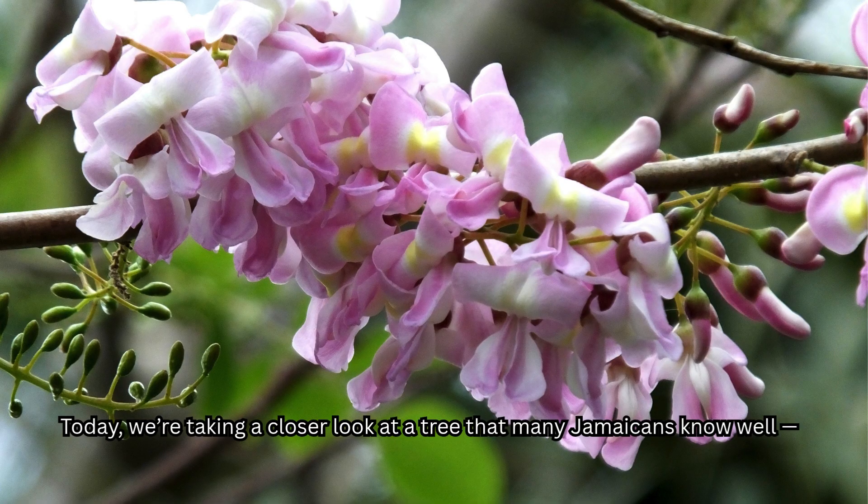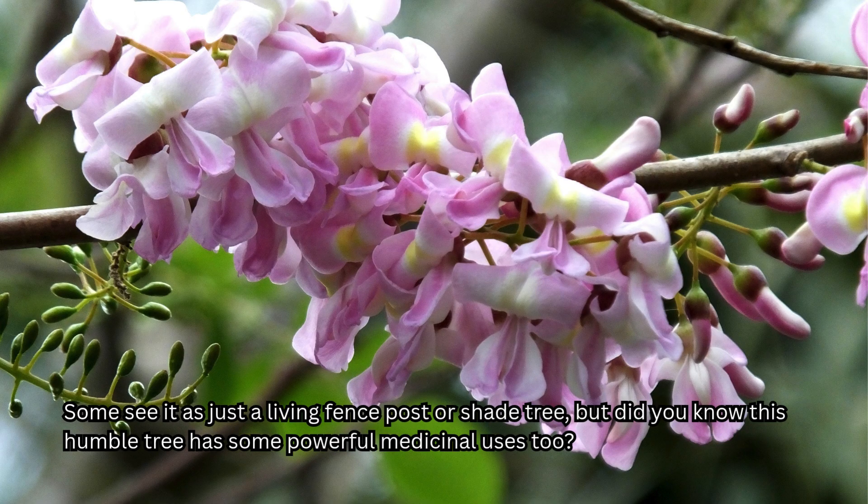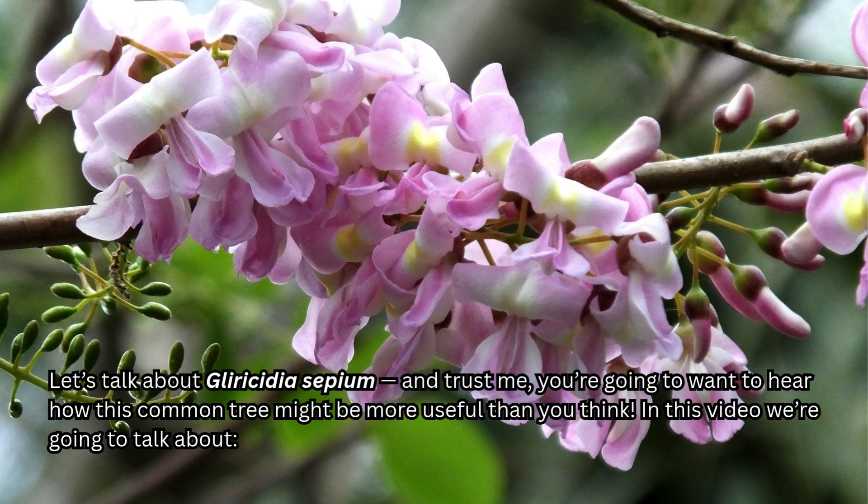Today we're taking a closer look at a tree that many Jamaicans know well. Some see it as just a living fence post or shade tree. But did you know this humble tree has some powerful medicinal uses too? Let's talk about Gliricidia sepium. And trust me, you're going to want to hear how this common tree might be more useful than you think.